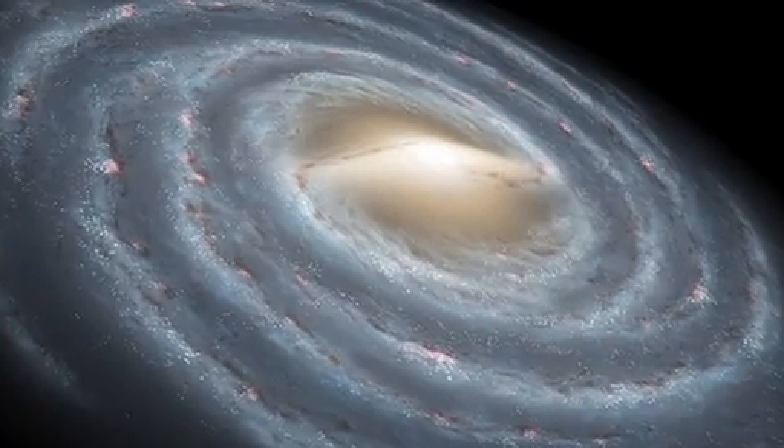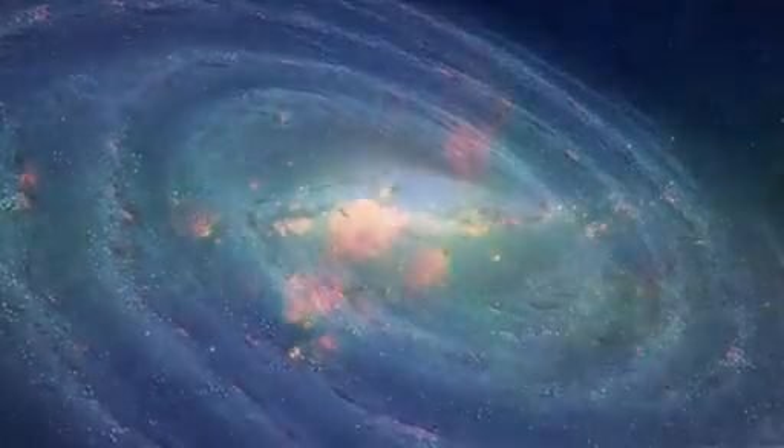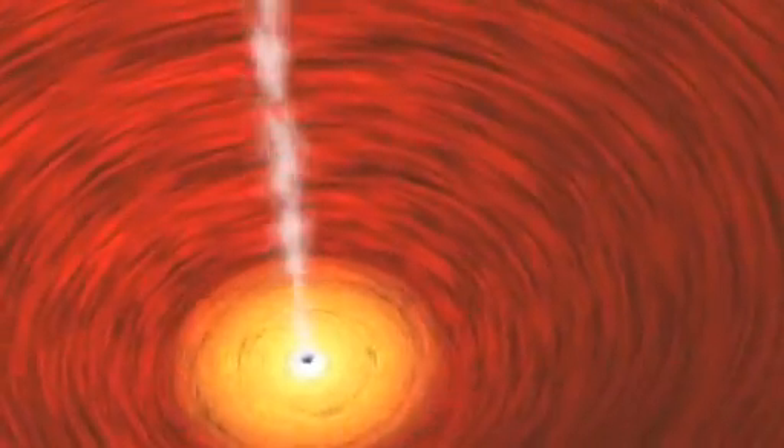An amazing discovery of the last twenty years is that every galaxy, like our own Milky Way, has a massive black hole at its heart. As material from the galaxy — dust and gas — falls onto this central black hole, it radiates, and we can see that.